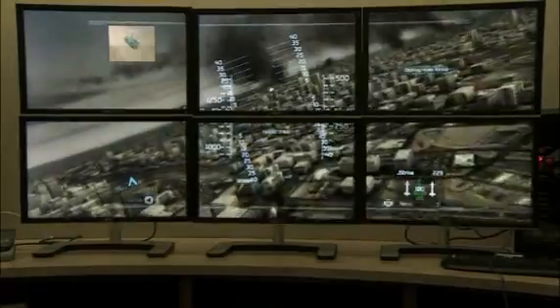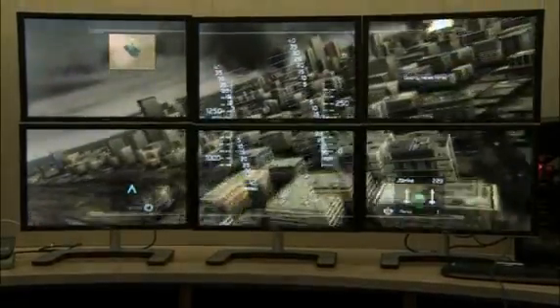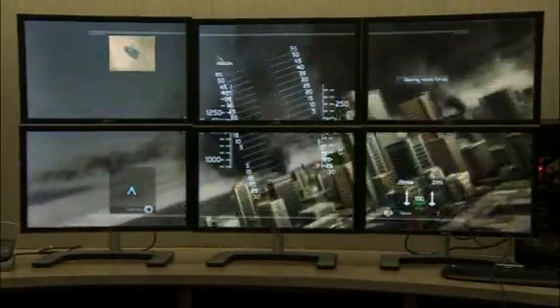For technical computing, ATI iFINITY offers new possibilities in simulation, training, control room, and other applications.